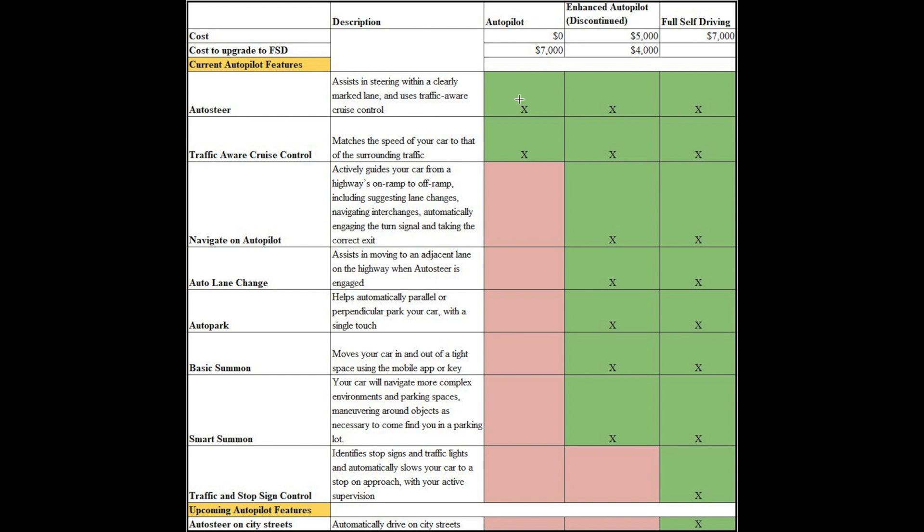With the basic autopilot — the complimentary autopilot — you just get auto steer and traffic-aware cruise control. With enhanced autopilot, you get quite a lot of features including navigate on autopilot all the way to smart summon. Traffic and stop sign control is only included in full self-driving, and ultimately your car will be able to drive on city streets, which is also only included in full self-driving. I'll provide a link below for a video on my experience upgrading to hardware 3. Let's jump into the demo.